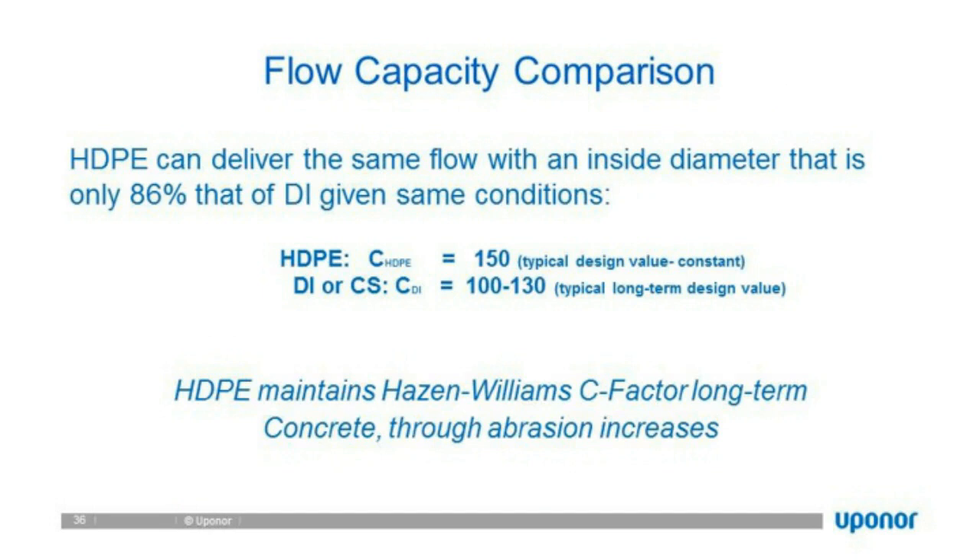Under the same conditions, we can use a smaller diameter pipe, which means a lower initial capital cost. HDPE maintains its Hazen-Williams or C factors over the long term, whereas other materials through corrosion, scaling, or microbial growth can see those C factors reduced — resulting in higher pumping costs.